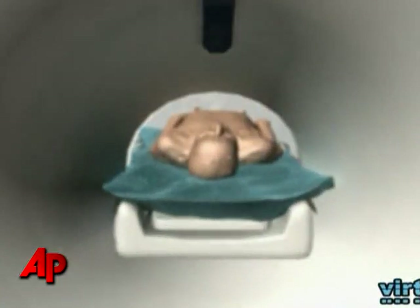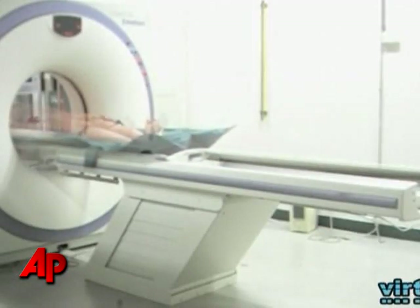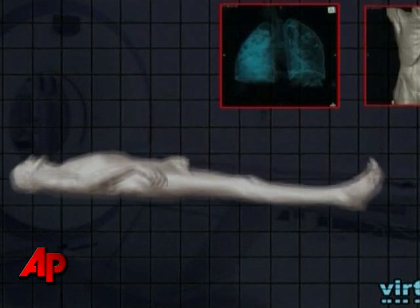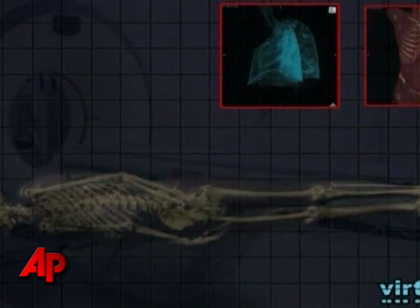The problem is if he does not find something, if he overlooks something, the body is cremated and the evidence is gone. With our method, we scan the body, we have a data set, and then we have a radiologist that looks at it. And even if he misses something, if some questions arise 10, 20 years after that, we still have the data set and can have a new radiologist, maybe with new knowledge about how to look at the images, to find evidence out of those data sets.